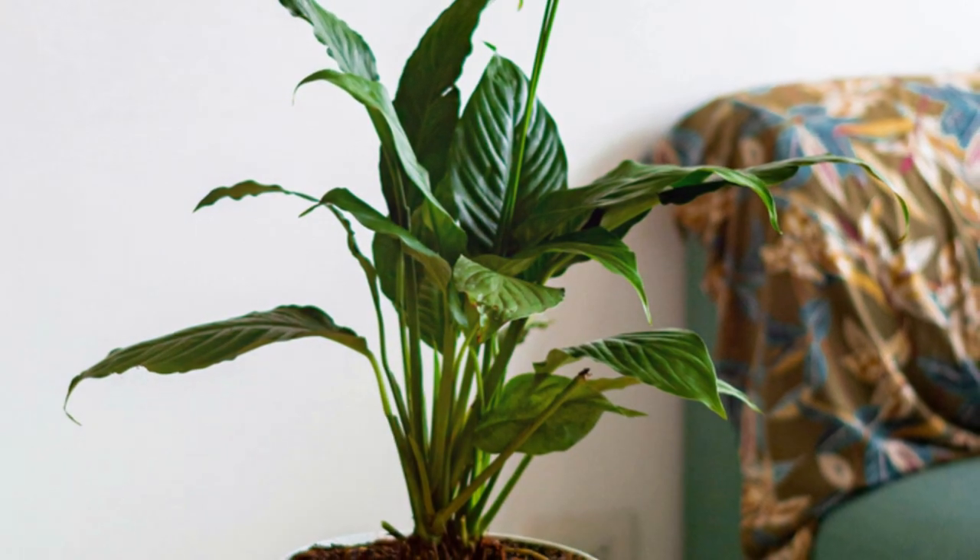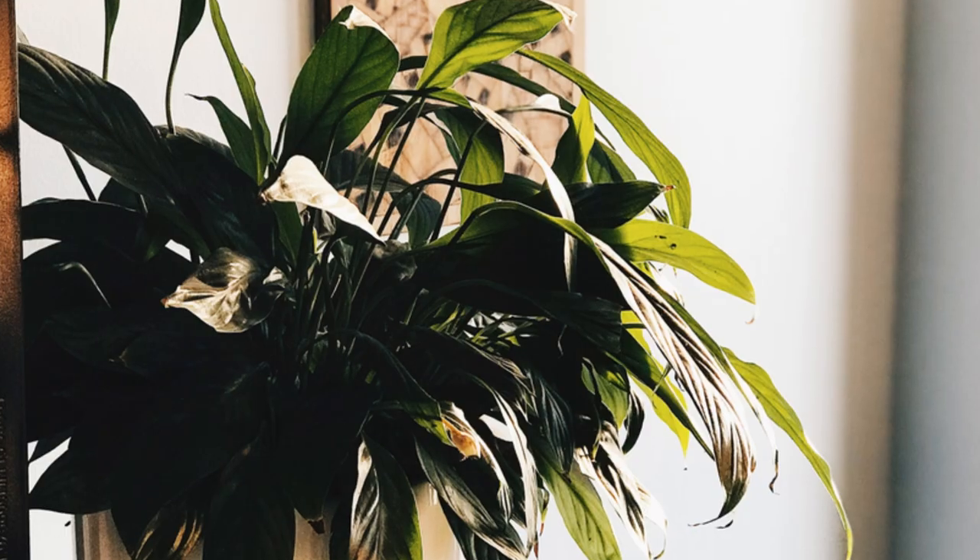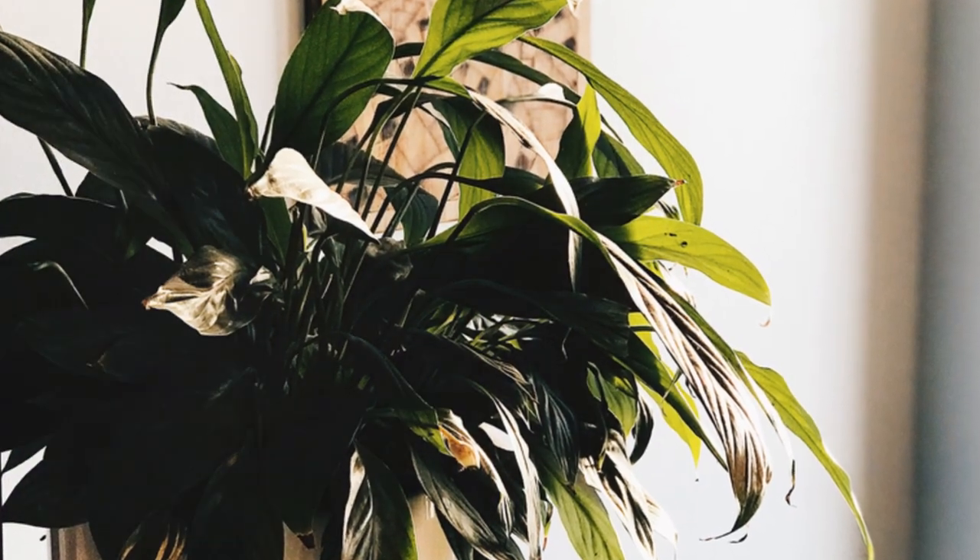It's also been shown to improve humidity levels by up to 5%, which can help with respiratory issues and dry skin. Just keep in mind it prefers a shady spot and regular watering.